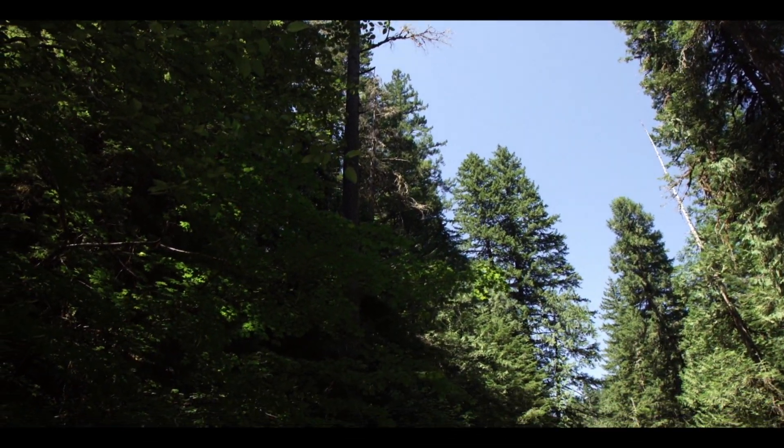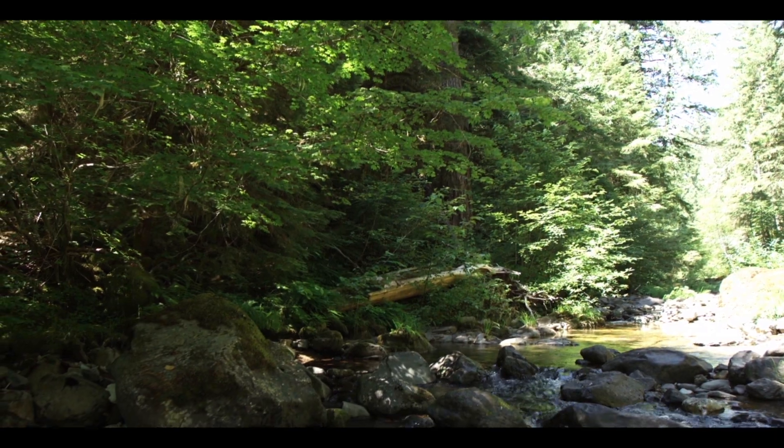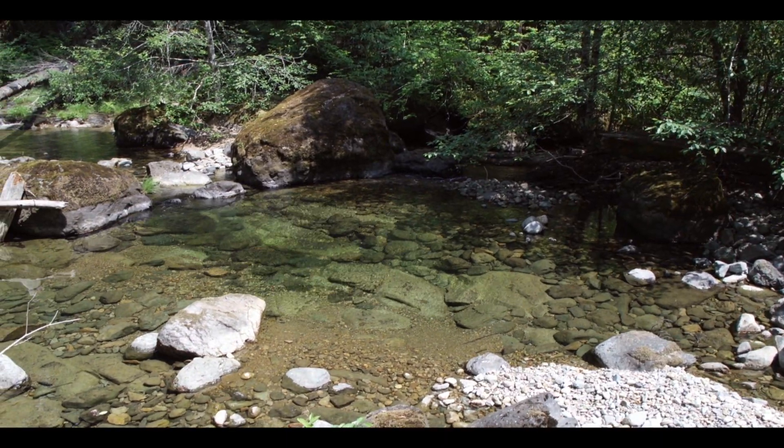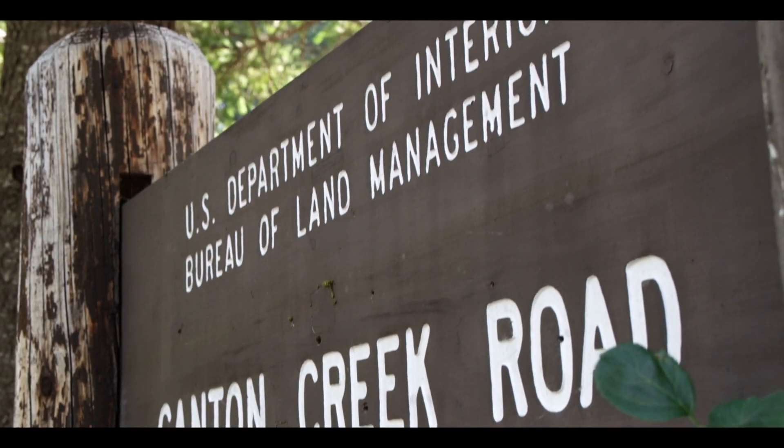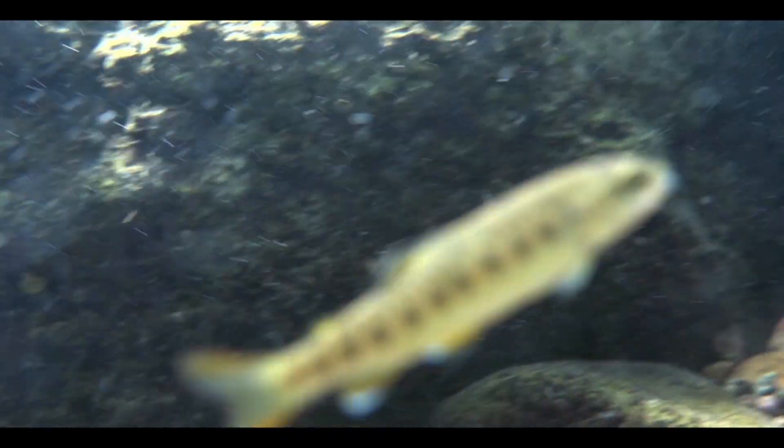Today we're out on Canton Creek, which is in the North Umpqua. It's part of the ONC lands. We've been working on a project here for three years of doing snorkel counts to give us a snapshot of where the fish are distributed within the basin.